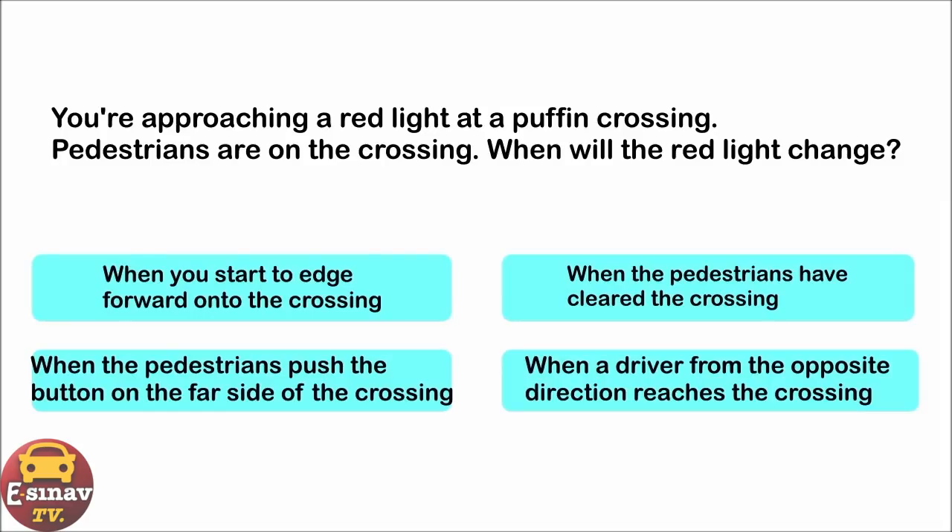You're approaching a red light at a puffin crossing. Pedestrians are on the crossing. When will the red light change? When you start to edge forward onto the crossing. When the pedestrians have cleared the crossing. When the pedestrians push the button on the far side of the crossing. When a driver from the opposite direction reaches the crossing. The correct answer is: when the pedestrians have cleared the crossing.